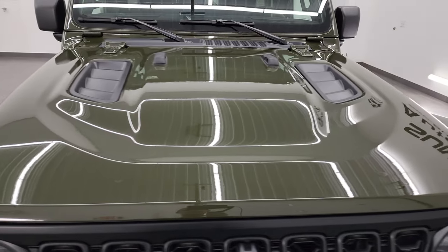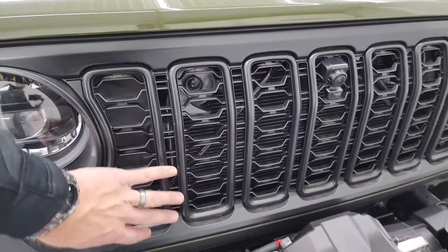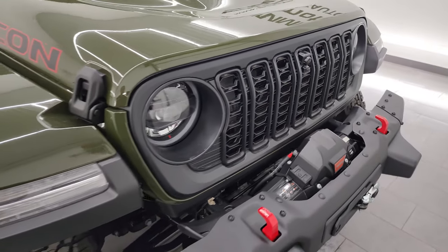This one does have the sports style hood. It also has the front camera on here and the satin finished black grille.